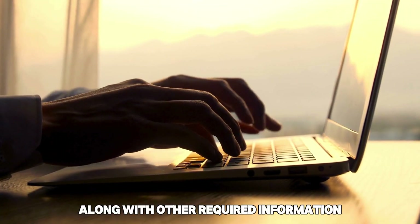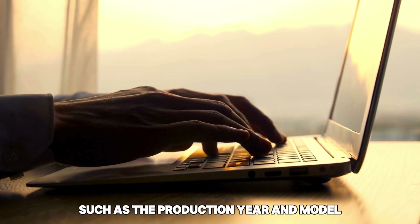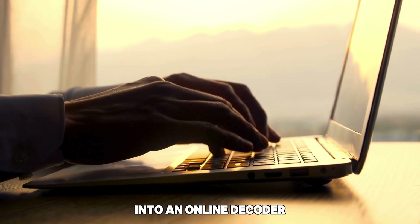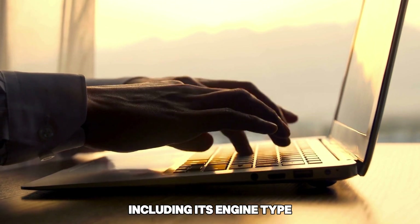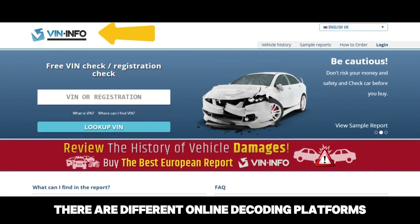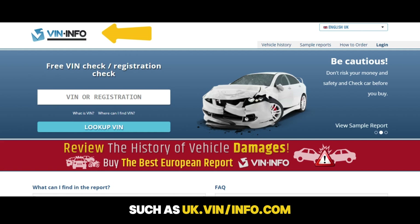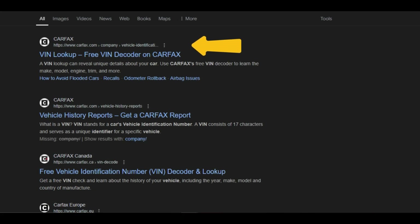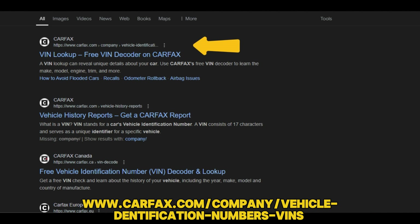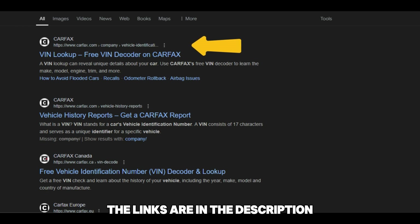Then input your VIN along with other required information, such as the production year and model, into an online decoder for comprehensive information about your car, including its engine type. There are different online decoding platforms, such as uk.vin.info.com, vpic.nhtsa.dot.gov/decoder, and www.carfax.com/company/vehicle-identification-numbers-VINs. The links are in the description.